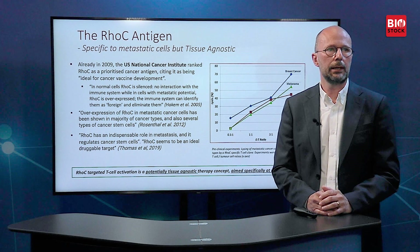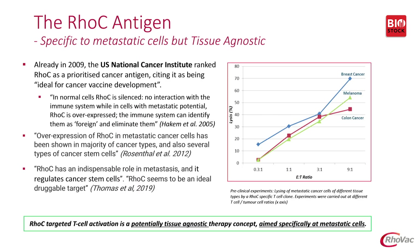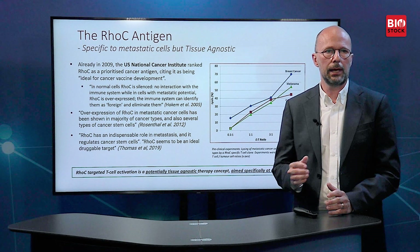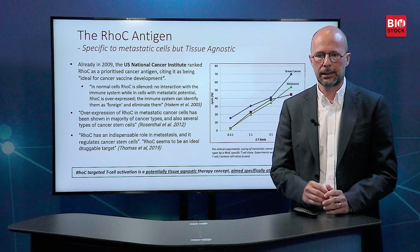In 2012, it was concluded that overexpression of RhoC in metastatic cancer cells was shown in a majority of cancer types, signifying that this has a potentially great potential, and also in several types of cancer stem cells. Then in 2019, it was concluded that RhoC has an indispensable role in metastases and that it regulates cancer stem cells, and that RhoC seems to be an ideal druggable target, which we're essentially basing RhoVac on. Our conclusion is that RhoC-targeted T-cell activation is a potentially tissue agnostic therapy concept aimed specifically at metastatic cancer cells.